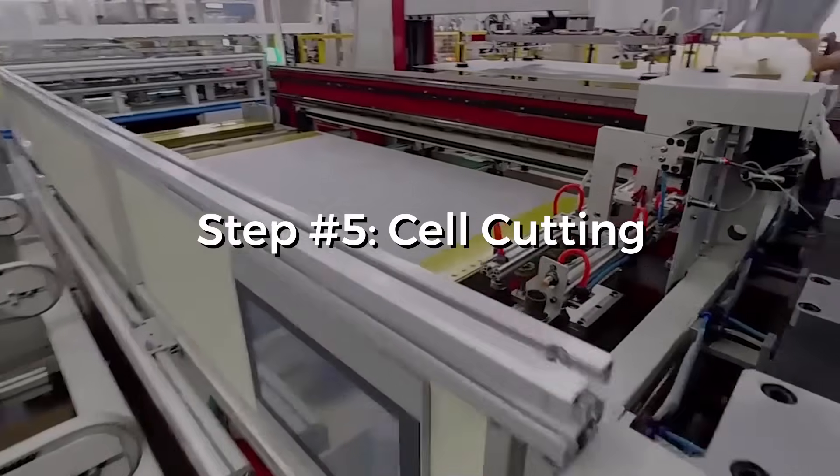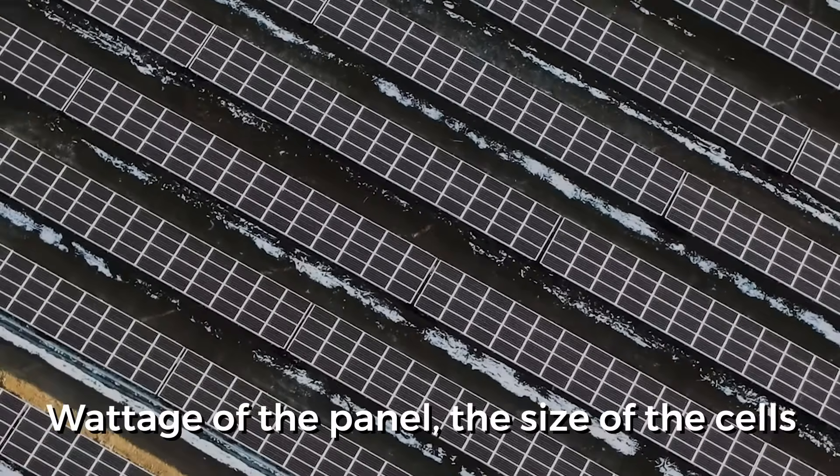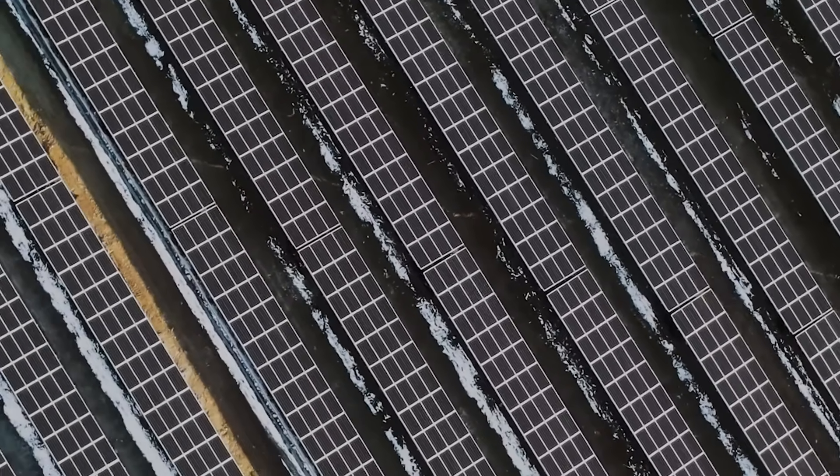Step 5: Cell cutting. Using a laser cutting machine, the solar cells are cut out. Based on the wattage of the panel, the size of the cells is determined. For full cell modules, this step is skipped.